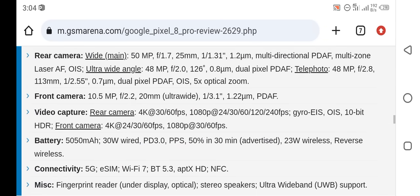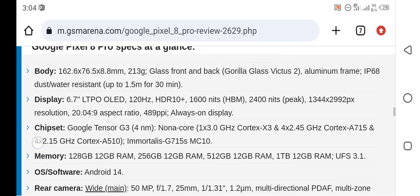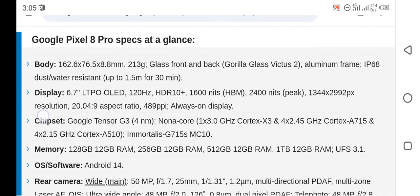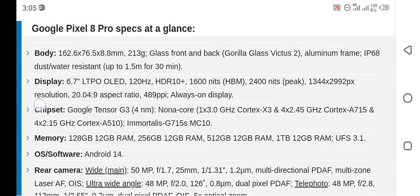Here are some specifications of this smartphone. The body dimensions are 162.6 x 76.5 x 8.8 mm, and the body weight is 213 grams. The front is made from glass and the back is made from Gorilla Glass Victus 2. The frame is aluminum, and this smartphone is water and dust resistant.